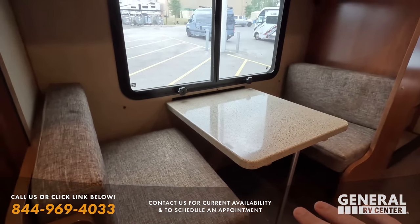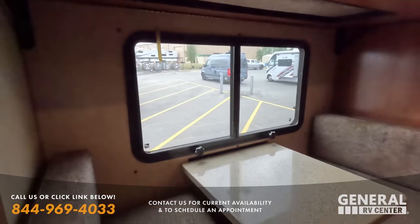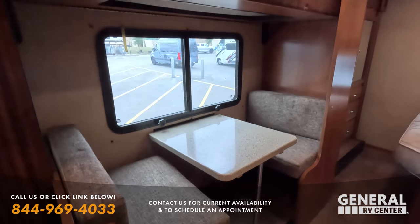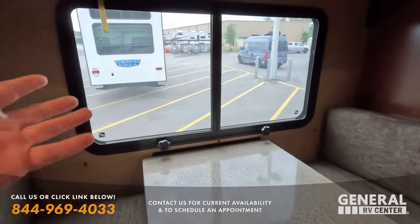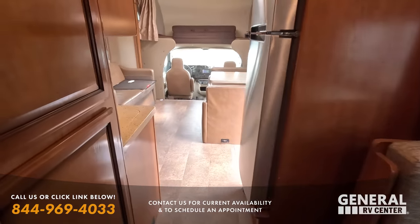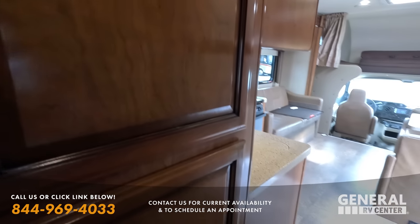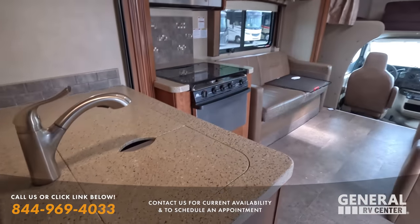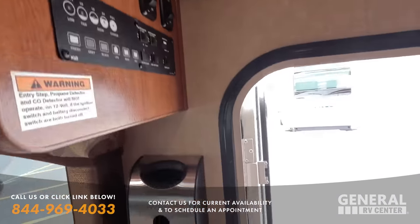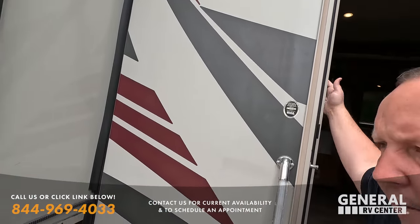Check out this bunk bed and nice little dinette — this drops down too, which is very cool. This is perfect for people that need a dedicated desk area, so don't even look at this as a bunkhouse; look at it as an office. I love this window right here. Really great unit in nice condition, good size shower, and it does have auto leveling. This unit is the real deal, and for $66,999 that is a phenomenal price.